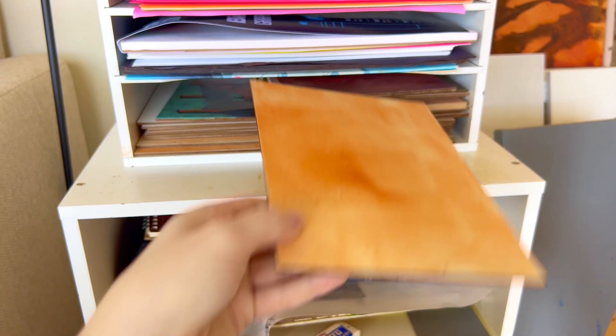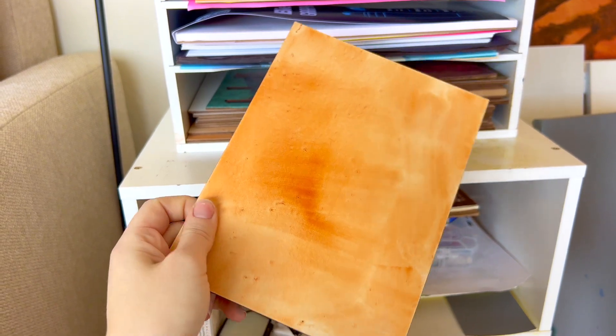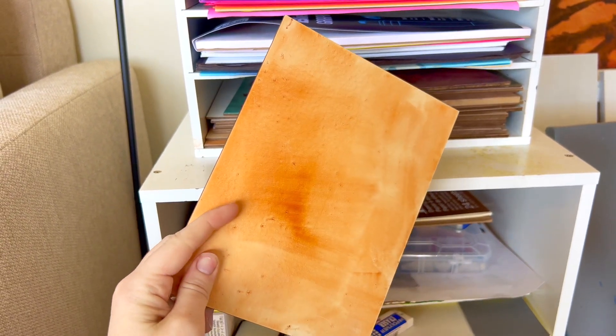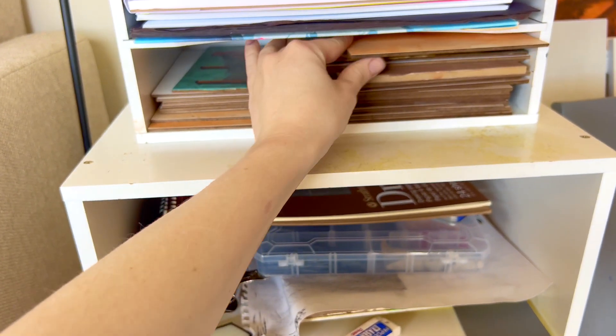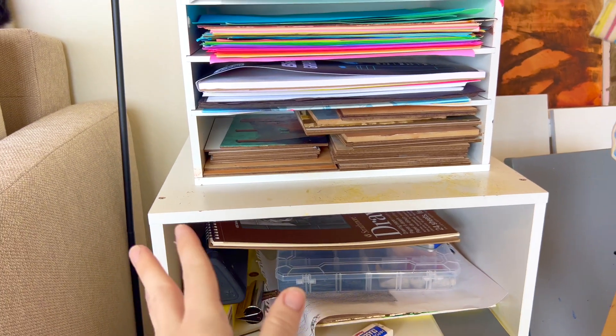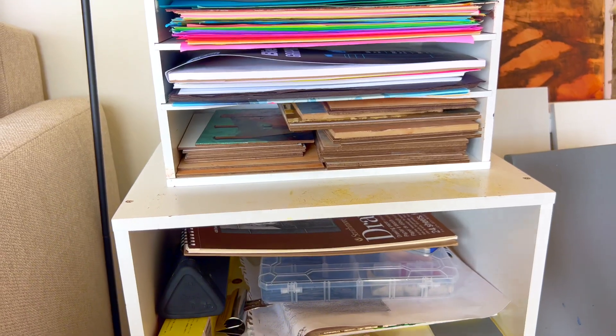I like to use panels from Ampersand — this is like Ampersand gesso board. It comes pre-primed, it's a little expensive but it comes pre-primed with light paint and then I'll usually put a layer of some warmer color. I like to have a lot of them always in stock in my studio. I paint almost every day so it's nice to have plenty so I don't have to order them too frequently.